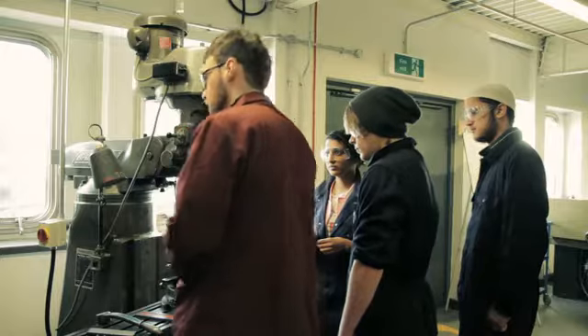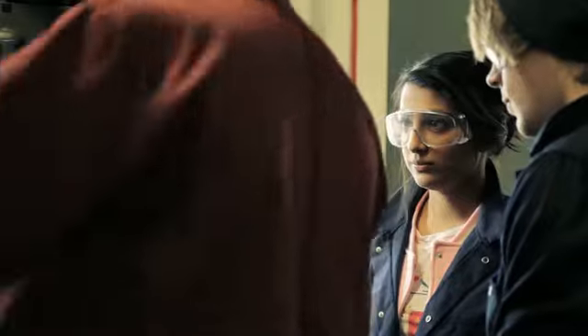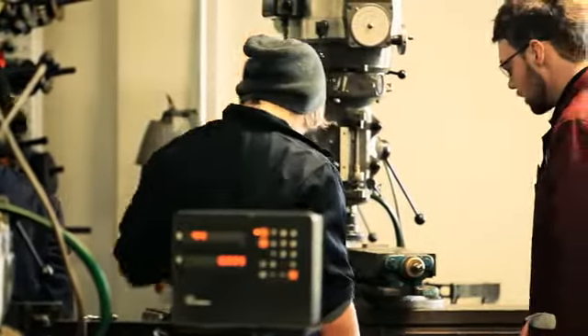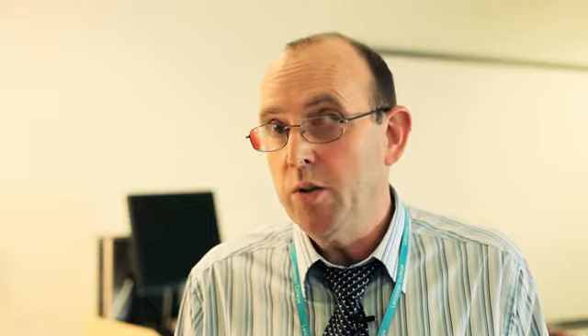On an average day, the students here would spend about 50% of the time in the classroom and 50% of the time in the workshops. They'll do the underpinning knowledge in the classroom, such as health and safety as well as materials and things like that. And then they'll practise their workshop skills using the machines and all the tools and equipment in the workshop.